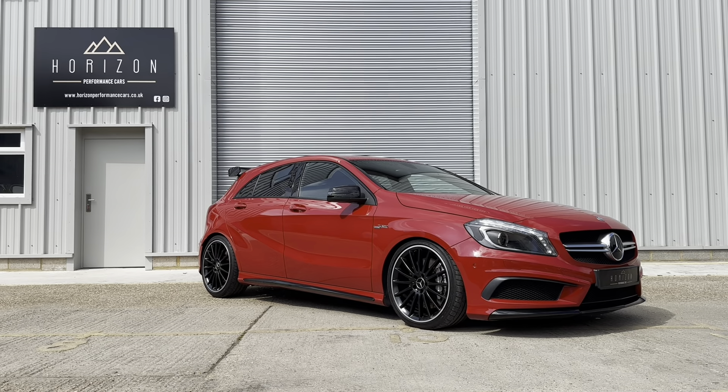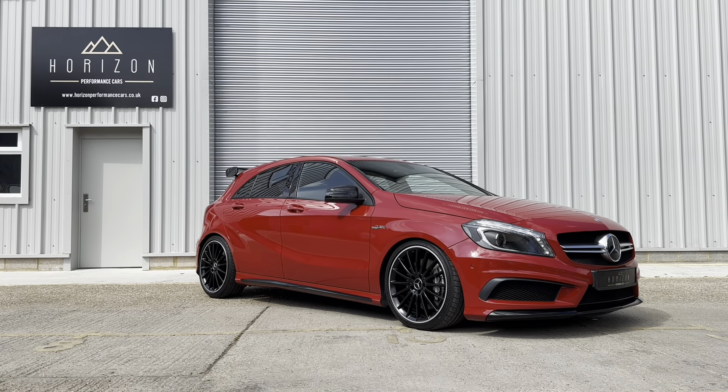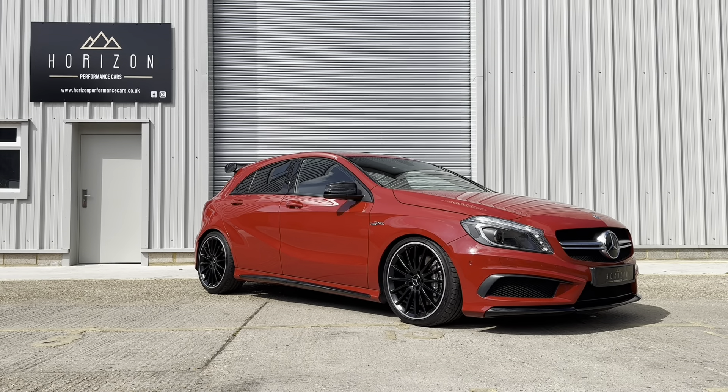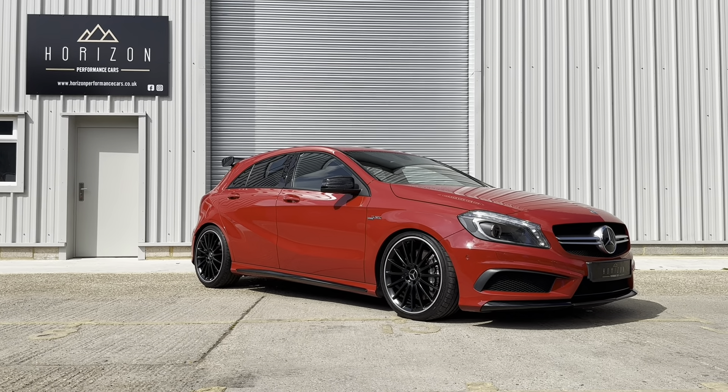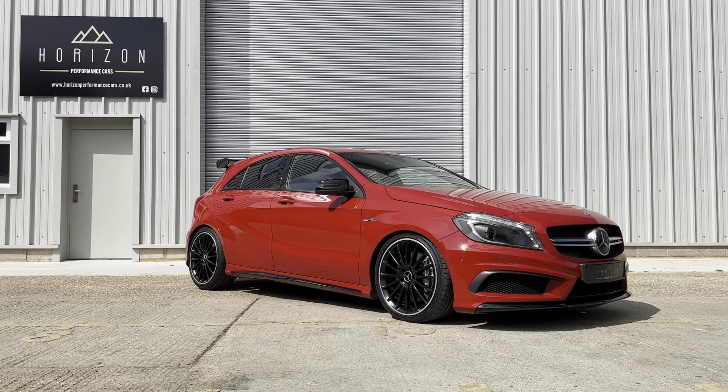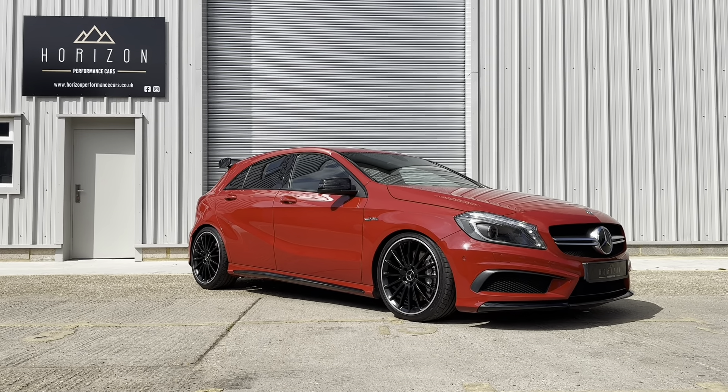We're very pleased to be able to offer this beautiful car to the market with a lovely specification. As you can see, it's finished in red with tinted windows, AMG black diamond cut wheels and an aero style rear spoiler, which we think altogether makes for a very attractive combination.